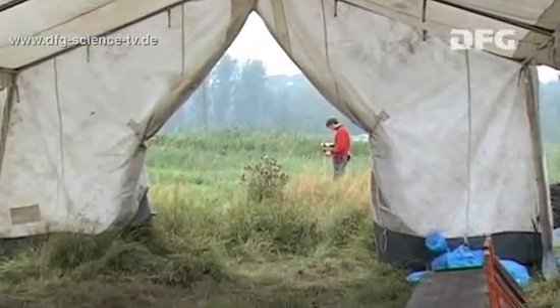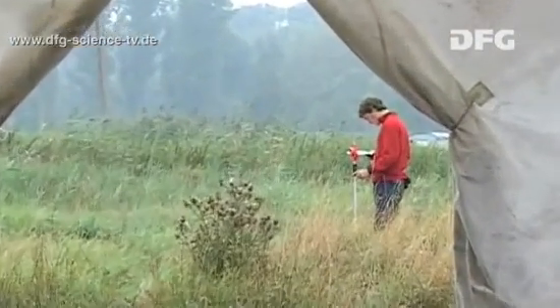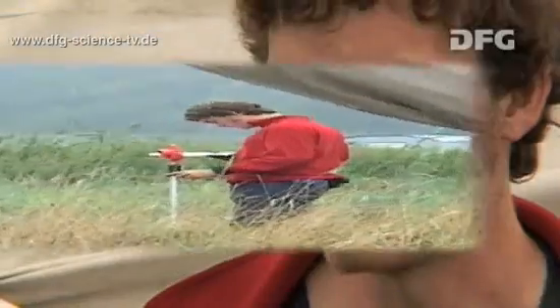Archaeologist Jan-Piet Brozio is in charge of the work at the settlement. His team is working together with several other scientific disciplines. They'll be visited by soil scientists who are going to take samples, as well as botanists who will conduct various experiments, including pollen analyses, which will enable them to include information on the history of the vegetation in this area in their findings.